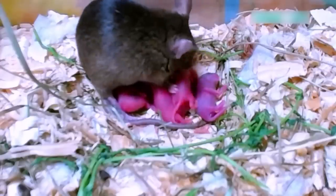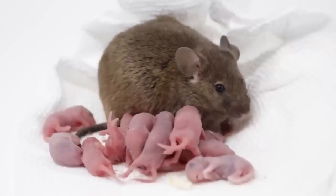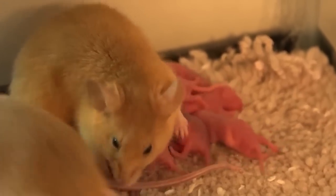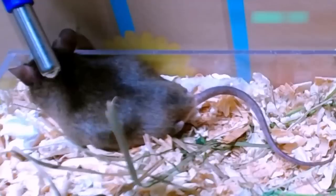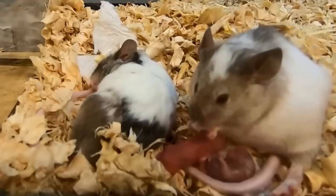When those baby mice are born, there are going to be at least five or six of them, but it's not unusual for there to be as many as a dozen. The typical female mouse can give birth to between five and ten litters each year, and she can mate immediately after giving birth, having another litter just 25 days later. Each of the females in a litter can do that the same way, essentially to infinity.